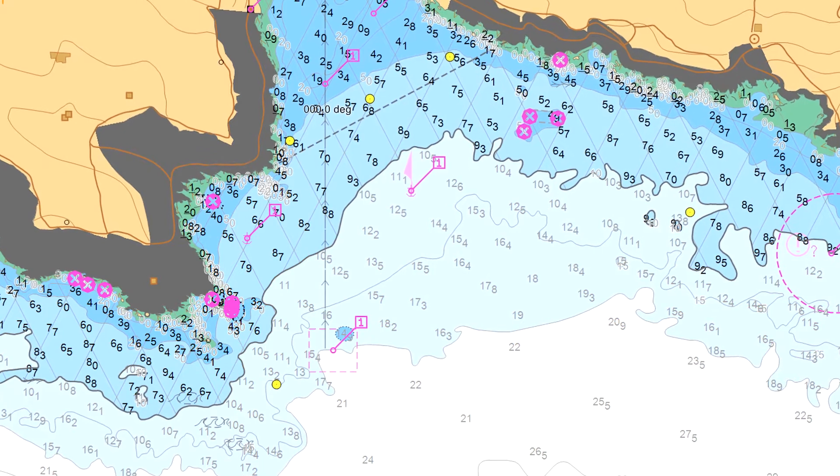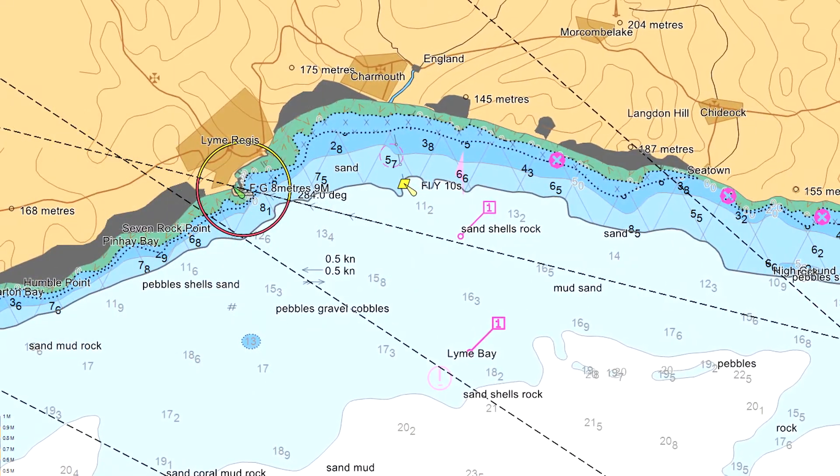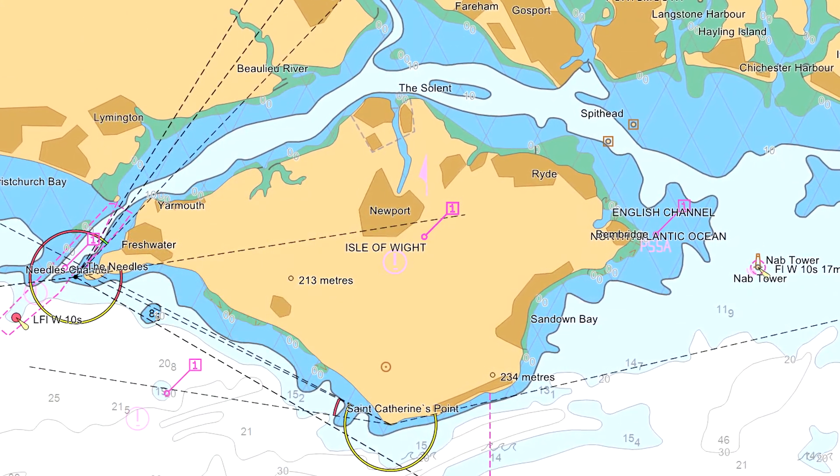IHO S-57 is the transfer standard for ENC information, and we use this to transfer the data between ourselves and mariners, but also other hydrographic offices. S-57 contains the ENC product specification, and this lays out all the rules required to produce an electronic chart. It's very important to understand that ENCs do not contain any symbols, line styles or colours — they are just a pure data representation of the physical world.